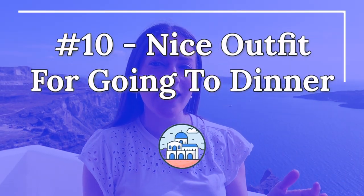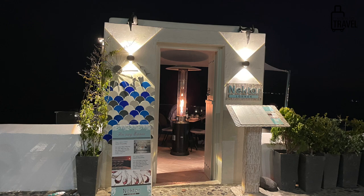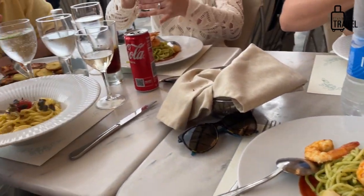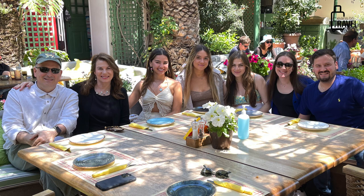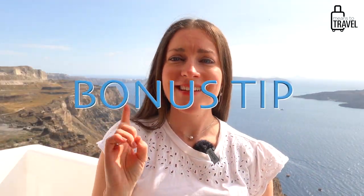The tenth item: pack a nice outfit for going out to dinner. People tend to dress a bit more upscale here in the evenings — it's a honeymooner destination with beautiful restaurants where you can watch the sunset over the caldera with a glass of wine. You'll most likely want to participate in that at least once. Pack a nice dress and a decent pair of shoes so you feel comfortable and don't feel out of place at the nicer restaurants.